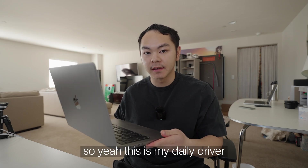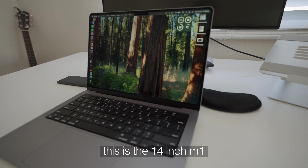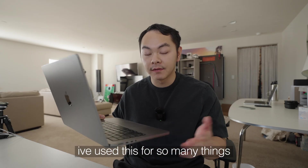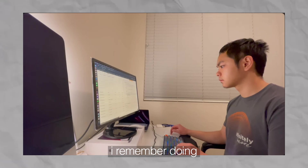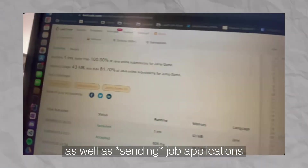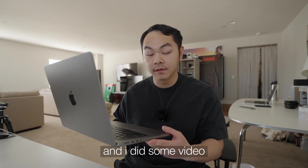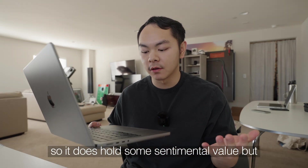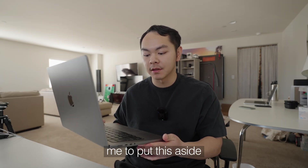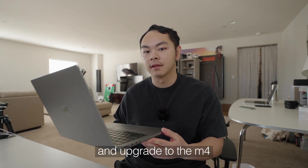This is my daily driver — the 14-inch M1 MacBook Pro. I got this when I graduated college back in 2021 and I've used it for so many things: tons of LeetCode when applying for jobs, job applications, and some video editing too. It holds some sentimental value, but with my current workload I think it's time to put it aside and upgrade to the M4.